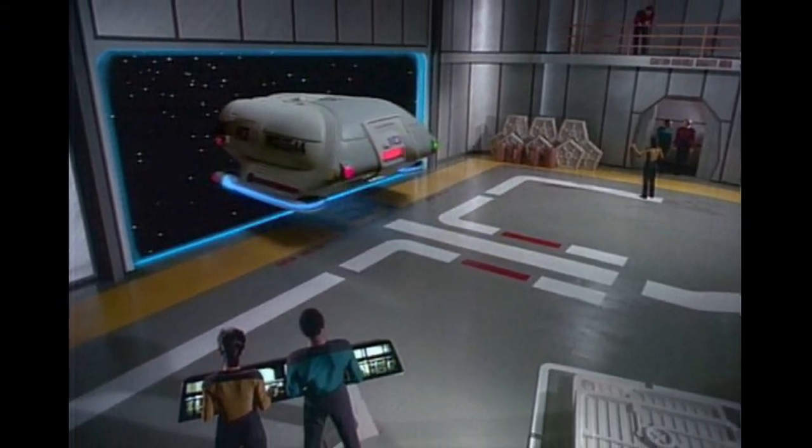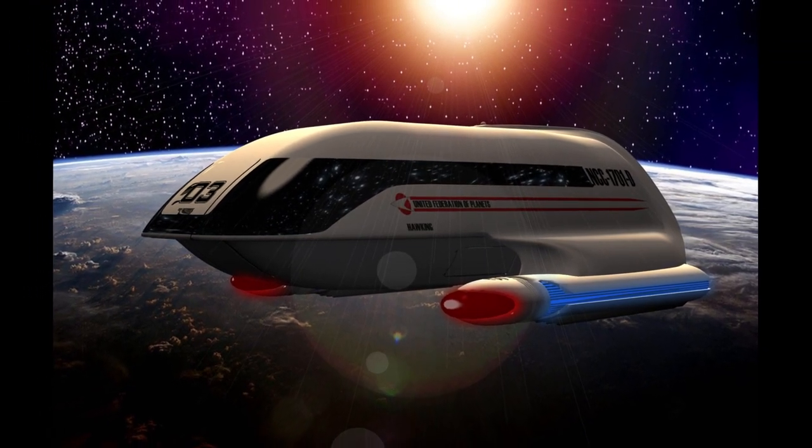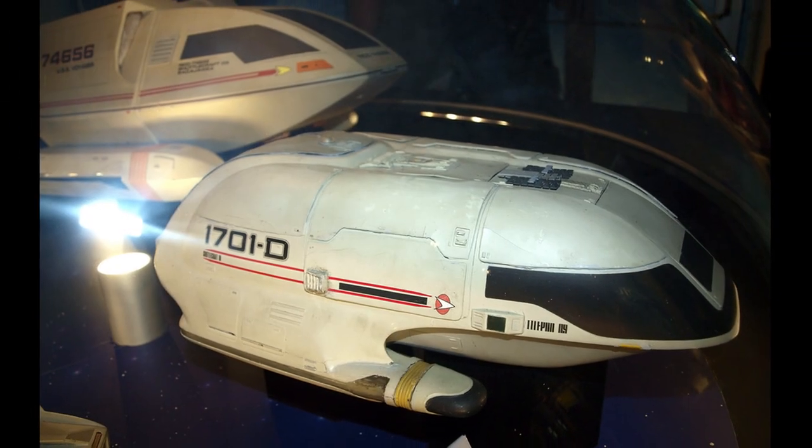They were standard shuttlecrafts on board Galaxy-class, Excelsior-class, and Nebula-class starships in the mid-to-late 24th century.